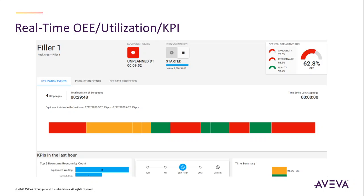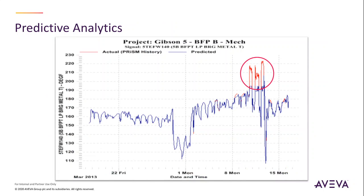Real-time tracking of OEE, equipment utilization, and other KPIs to help uncover bottlenecks and other production inefficiencies. Predictive analytics — reduce downtime by detecting deviations from normal operation and catch asset failure before it occurs.